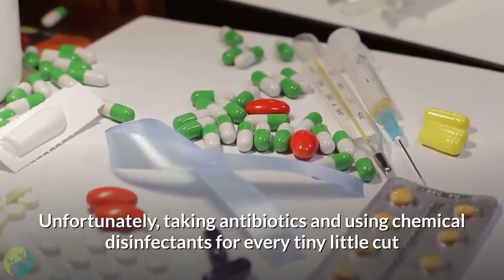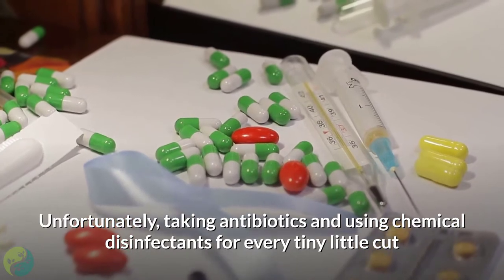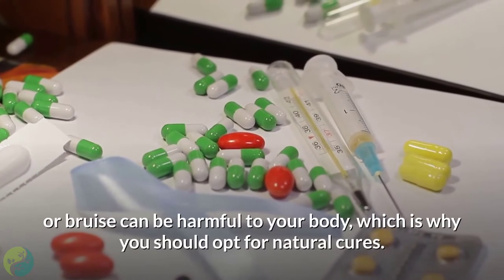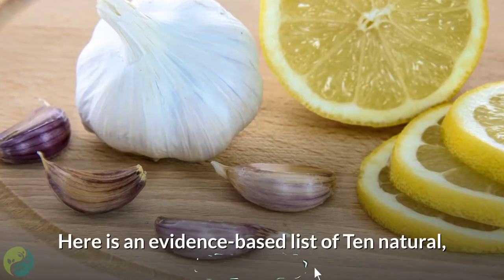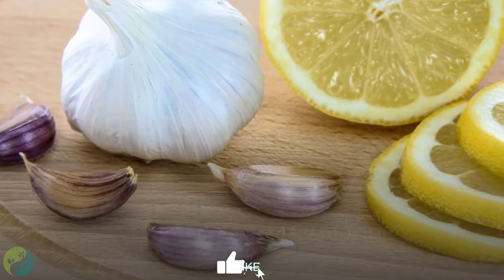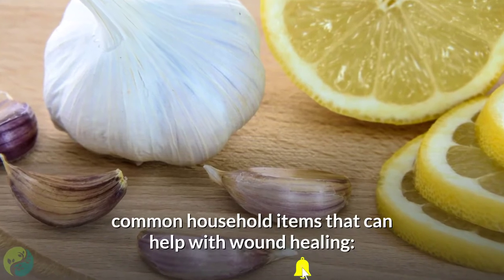Unfortunately, taking antibiotics and using chemical disinfectants for every tiny little cut or bruise can be harmful to your body, which is why you should opt for natural cures. Here is an evidence-based list of 10 natural, common household items that can help with wound healing.